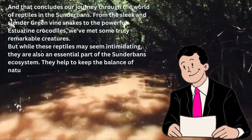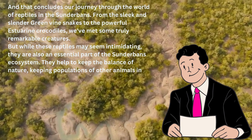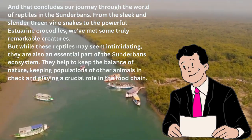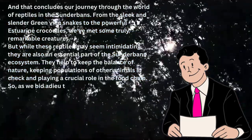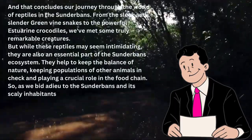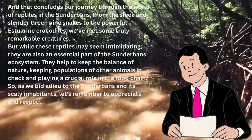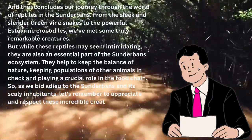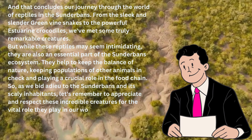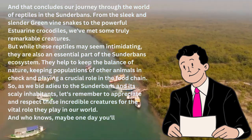While these reptiles may seem intimidating, they are also an essential part of the Sundarbans ecosystem. They help to keep the balance of nature, keeping populations of other animals in check and playing a crucial role in the food chain. So as we bid adieu to the Sundarbans and its scaly inhabitants, let's remember to appreciate and respect these incredible creatures for the vital role they play in our world. And who knows, maybe one day you'll get to encounter them in person and witness their awe-inspiring beauty for yourself.